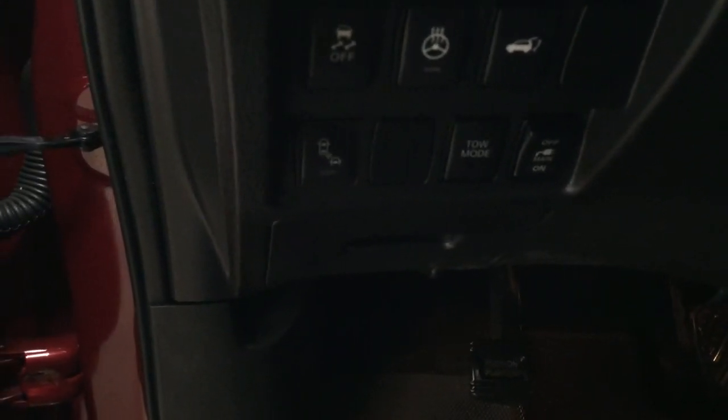You also have your tow mode as well, along with seat memory controls, mirror controls, window locks, power locks, and window controls.